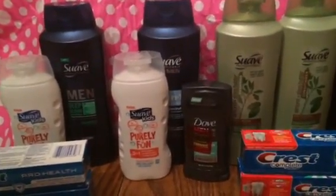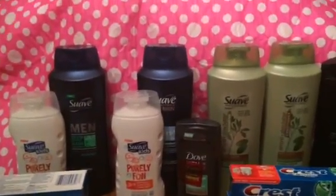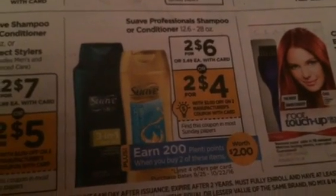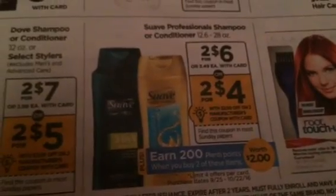The main thing this week is the Suave, and it's linked to Savings Star — if you have Savings Star you're going to get some extra savings, making it a moneymaker. This week they are two for six. We had a $3 off two Suave Professional Gold coupon that came in the insert yesterday, and for buying two you're going to get 200 Plenty Points, basically making it 50 cents a bottle. If you have Savings Star or Plenty household offers, they give you back two dollars for buying two — an awesome moneymaker.